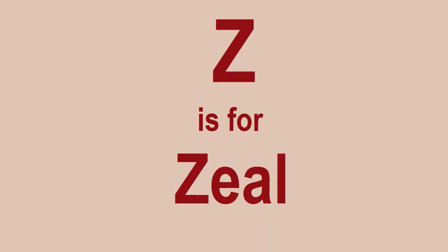Z is for Zeal. Be passionate, be enthusiastic about Lego. For me, I've always loved Lego — it's something I've always liked since being a child. There were times when I wasn't interested in Lego, but as you can tell now, I'm really back into it.